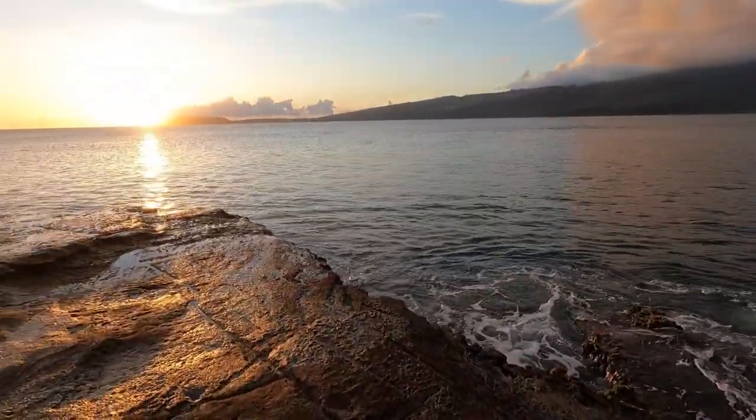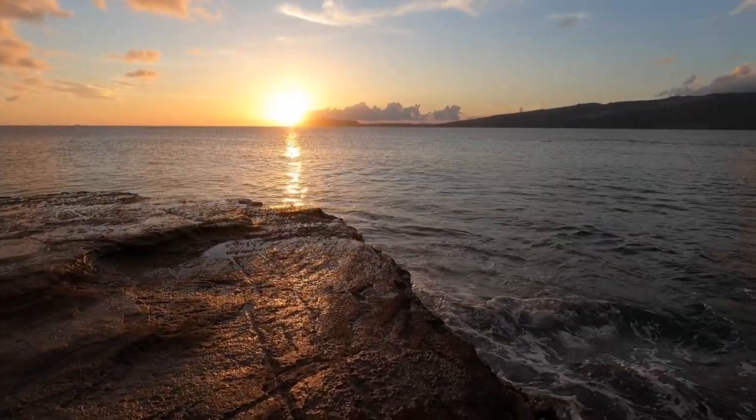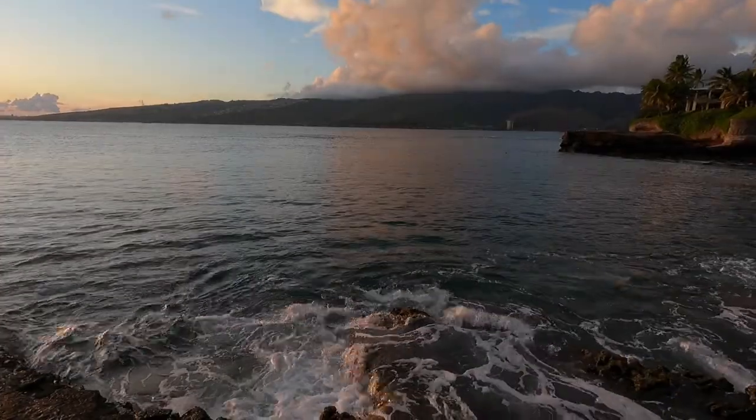What you're looking at right now is Maunalua Bay, and right there is once again Diamond Head Crater. The sun is setting right next to it.